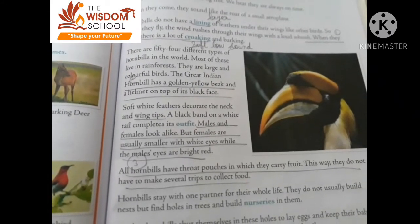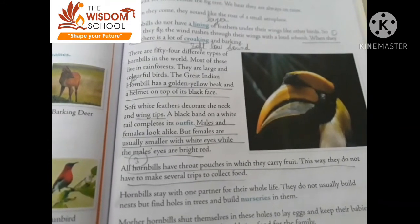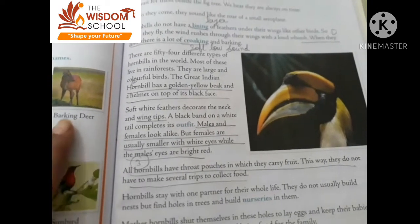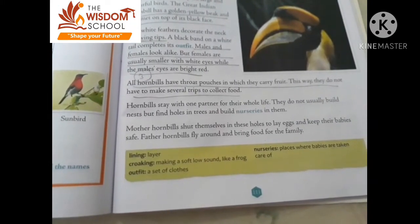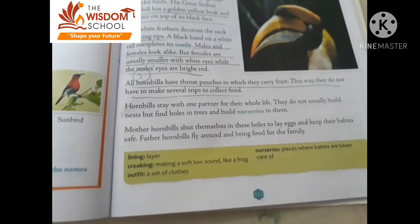They have a little pouch. They carry their food in this pouch so they do not have to make several trips to collect food. The female hornbill takes their eggs, and the father hornbill brings food for them.